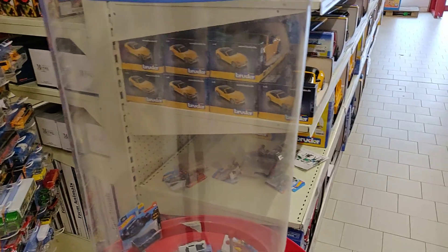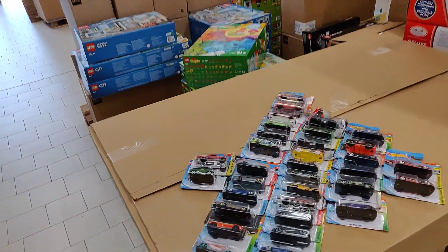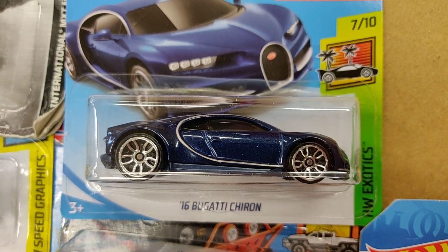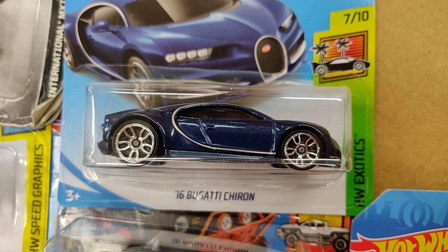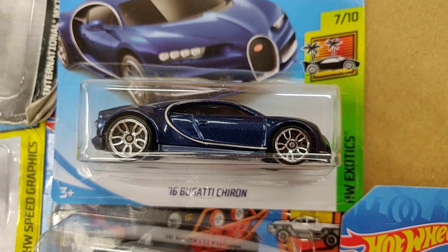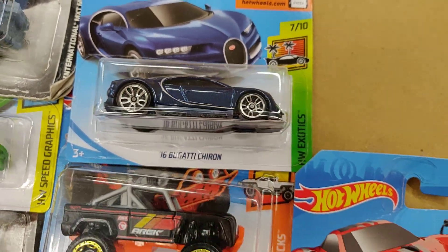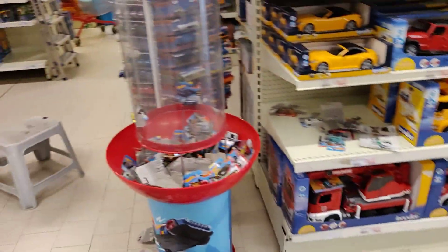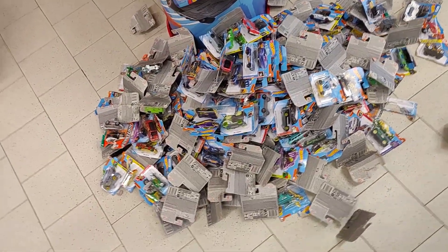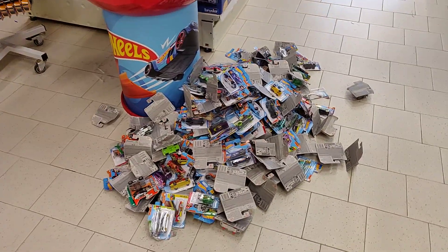I saw a Bugatti Chiron — the first one I found here in Belgium — so I was very excited, and I decided to take all the Hot Wheels out. As you can see, there is a big mountain of Hot Wheels over here.